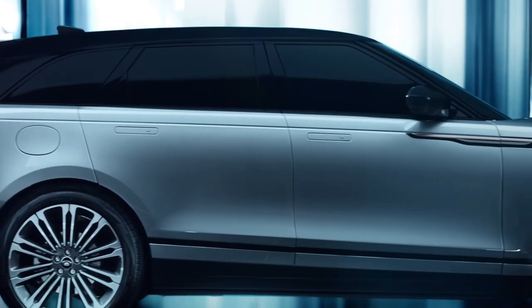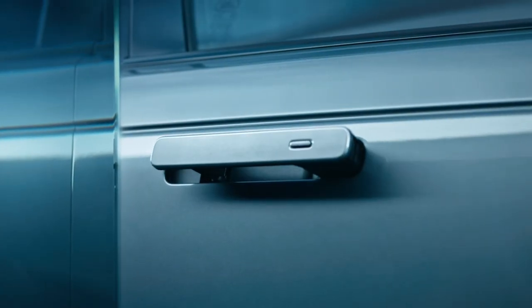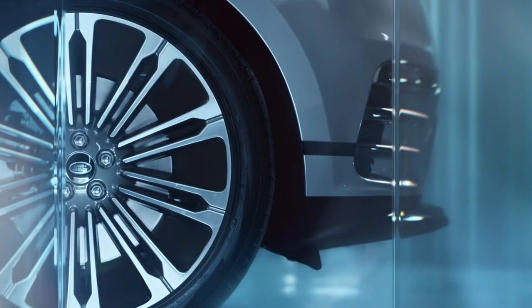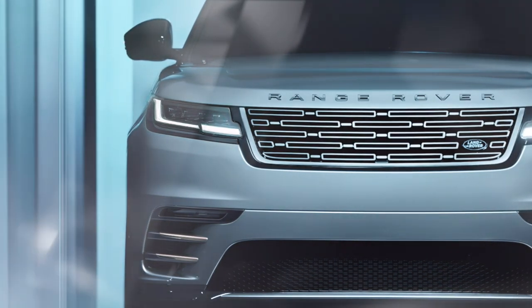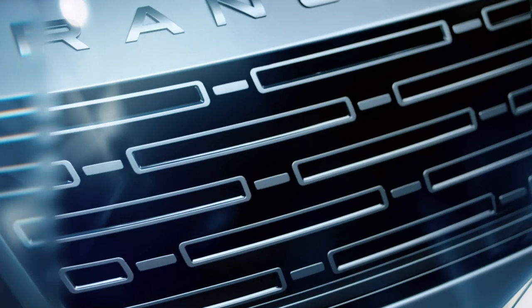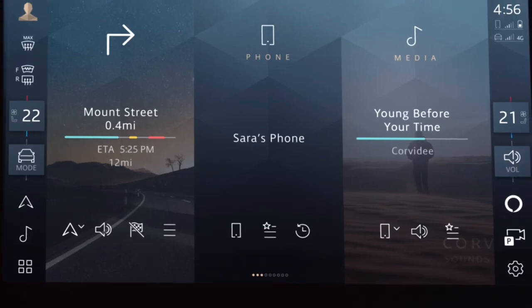Introducing the 2024 Range Rover Velar, the epitome of style and luxury in the SUV world. This year, the Velar receives subtle yet captivating exterior enhancements, maintaining its sleek and elegant design. With updated jewel-like LED headlights and a discreetly revised front grille, this SUV exudes an air of sophistication.